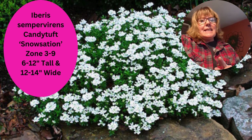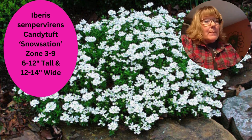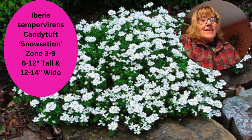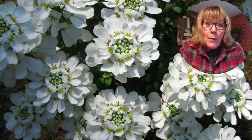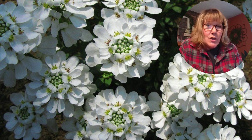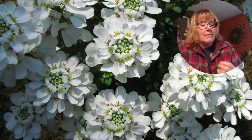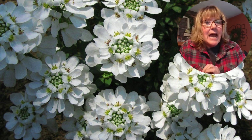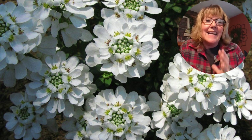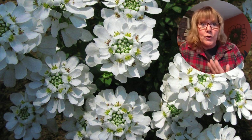This next one is Iberis Sempervirens, or candytuft. This is actually classified as a woody sub-shrub, although a lot of times you see it sold as a perennial. This plant wants drier conditions and does not want to sit in standing water — it needs really good drainage. It does have a nice white flower on it. You want to make sure you amend with some gravel, or if you have a rock garden or the edge of a wall, that would be a great place for candytuft. It doesn't like high humidity, it wants full sun, but not hot afternoon sun.